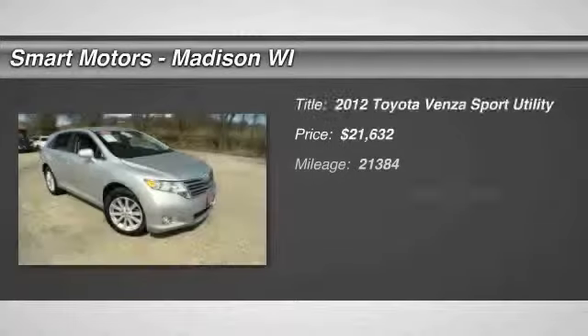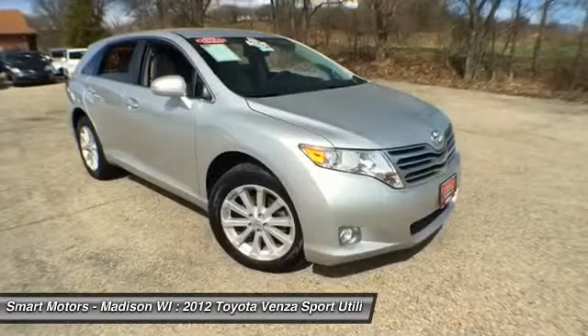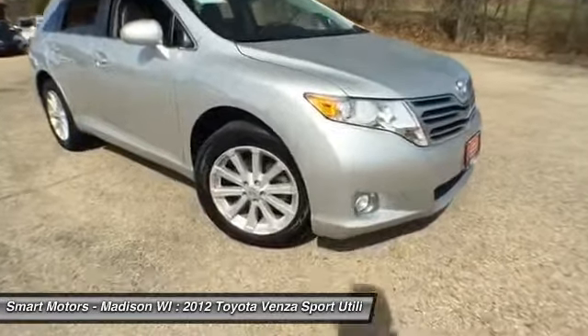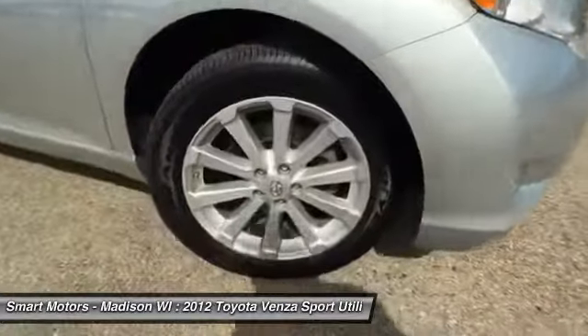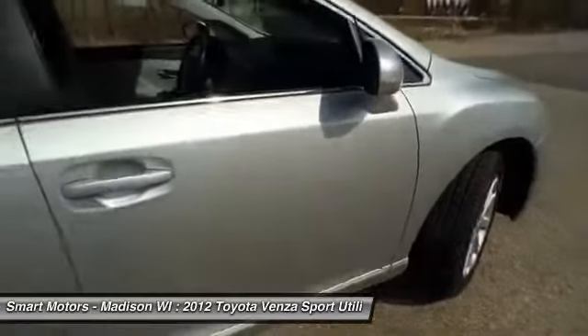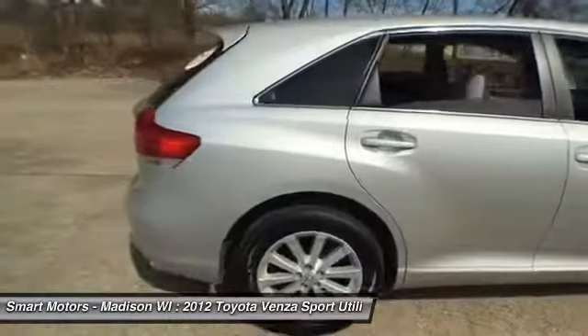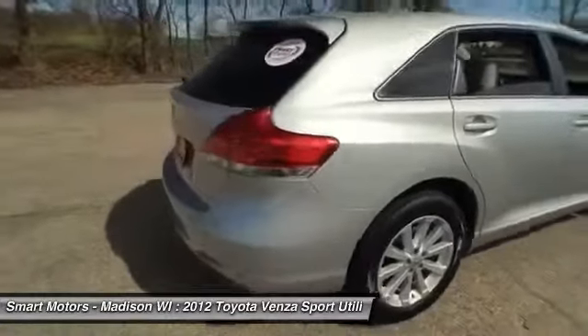Sedan style with the size and cargo space of an SUV, this certified 2012 Toyota Venza sports a fluent blend of practicality and performance. This classic silver Venza is still in very nice condition, both inside and out, and has gone through our stringent inspection and reconditioning process. So you know that this is a machine that is set to perform and please its next owner for many years and miles.